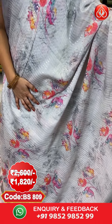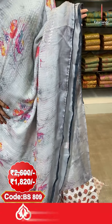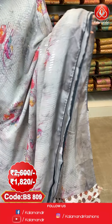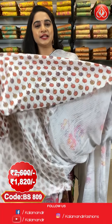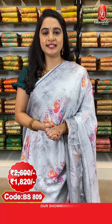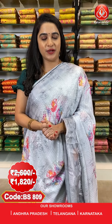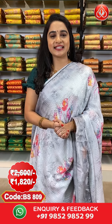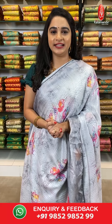First saree — light grey and white colour combination. All over the body we have printed florals and sequins work. Contrast piping border and a running pallu. The saree is paired with a self-printed blouse. Saree code BS809, actual price ₹2600, offer price ₹1820. To purchase, take a screenshot with the code and send it to our WhatsApp number 9852-985299.